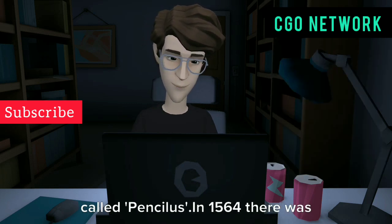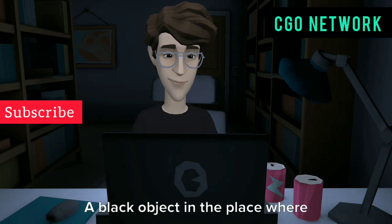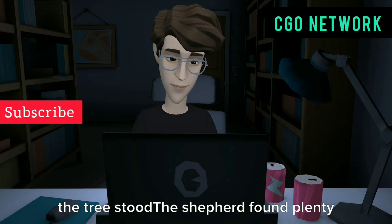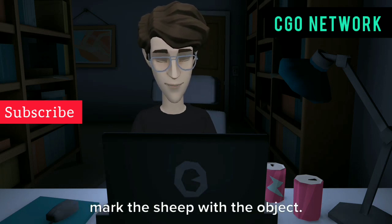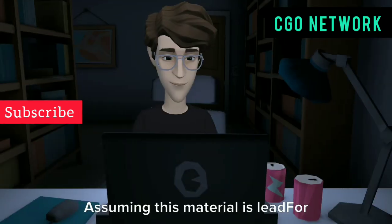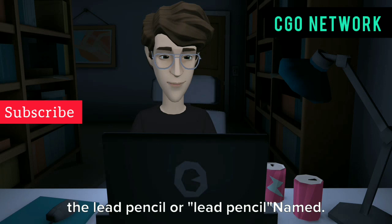In 1564 there was a storm in England. A tree in a place called Borrowdale was overturned during the storm. A shepherd found a black object in the place where the tree had stood, with plenty of material for bedding. They discovered that they could mark sheep with this object.